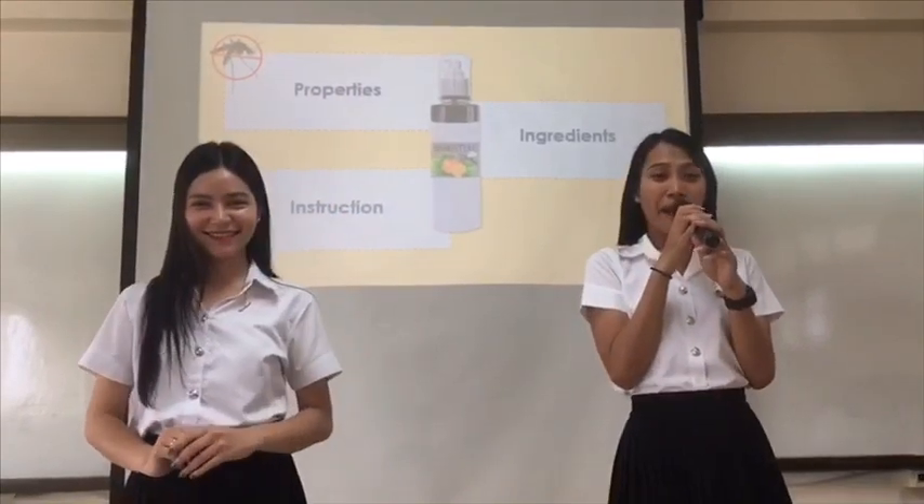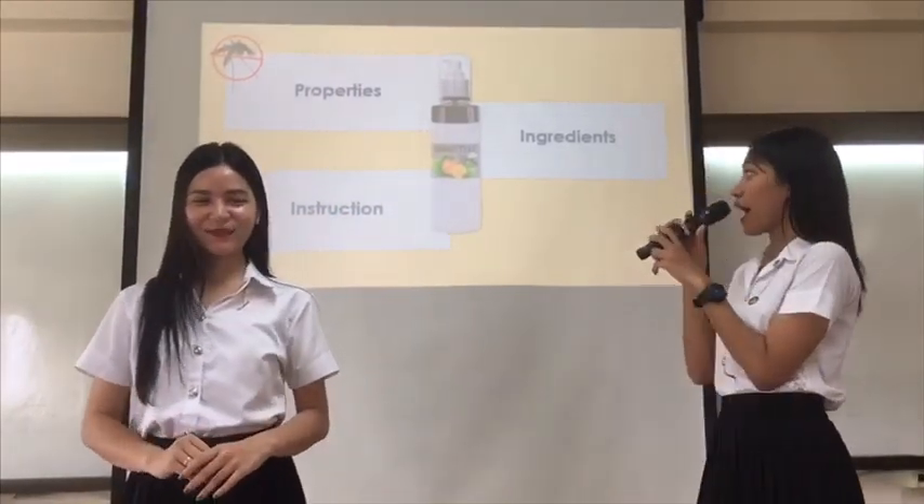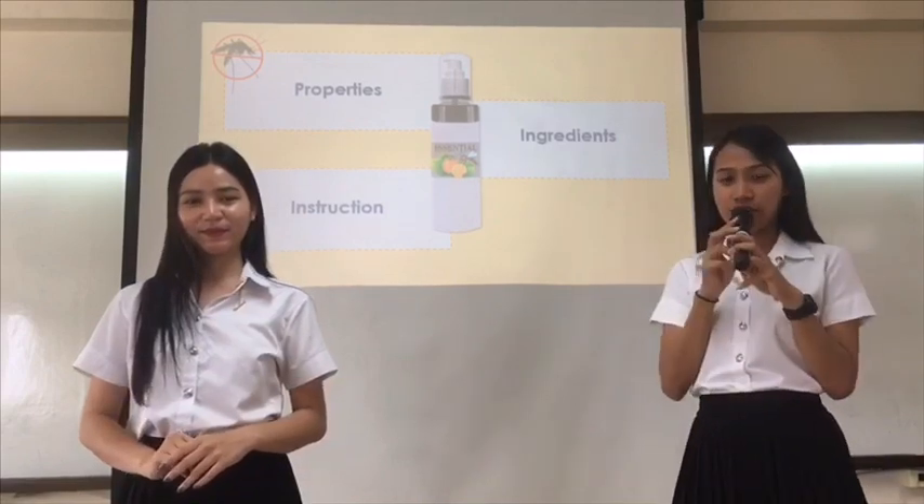We divide my presentation into three parts: Properties, Ingredients, and Instructions.